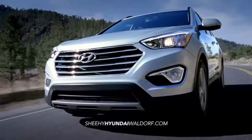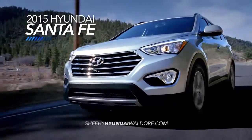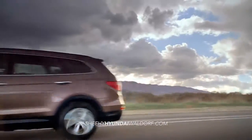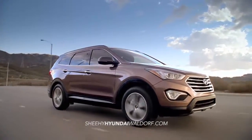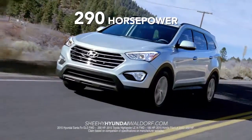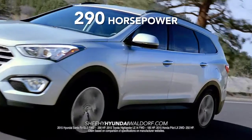If you're looking for an SUV, then you're looking at the Hyundai Santa Fe. What sets the Santa Fe apart from the competition? Let's start with the engine. With 290 horsepower, the Santa Fe delivers more power than the Toyota Highlander or Honda Pilot.